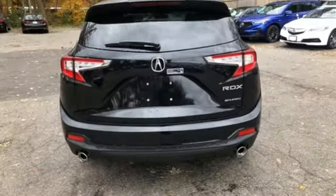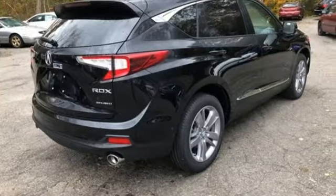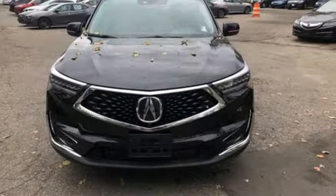Cars.com explains the Acura RDX is better armed to win over shoppers. It's larger, lighter and more efficient while offering an attractive value proposition. Acura has a legacy of innovation, a legacy that continues here.